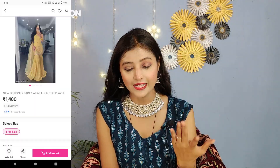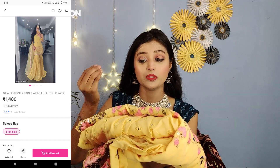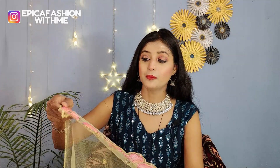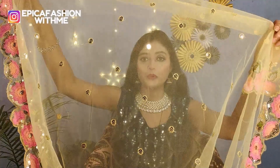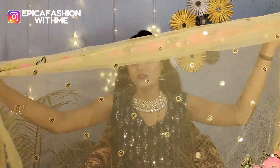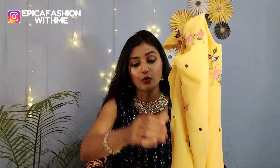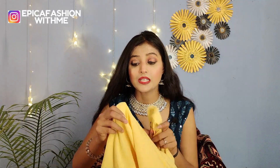Next one is a sarara — it is a yellow color sarara set with mirror work and sequence work. You will receive an embroidery sarara set in net material. You will get the same embroidery on both sides — thread embroidery. You will get sequence work throughout. The work is good and the material is also soft. The length is good. Now, this shirt has a round neck — you can see it with embroidery, sequence work, and thread work. This is a georgette material, and inside you will get satin lining. Stitching will be free size.